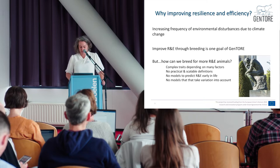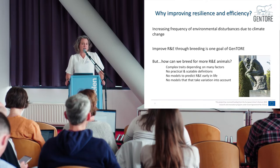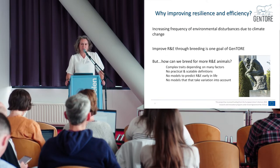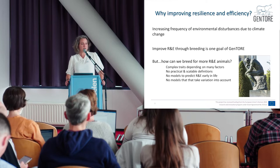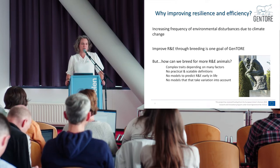When we started with GenTour we had some questions: How can we breed for more resilient and efficient animals if these are very complex traits depending on many factors? How can we breed for resilience and efficiency if we don't have practical and scalable definitions? How can we breed for these if we don't have any models that can predict these traits early in life? And how can we take into account the variation that can happen, for example in efficiency, throughout life?